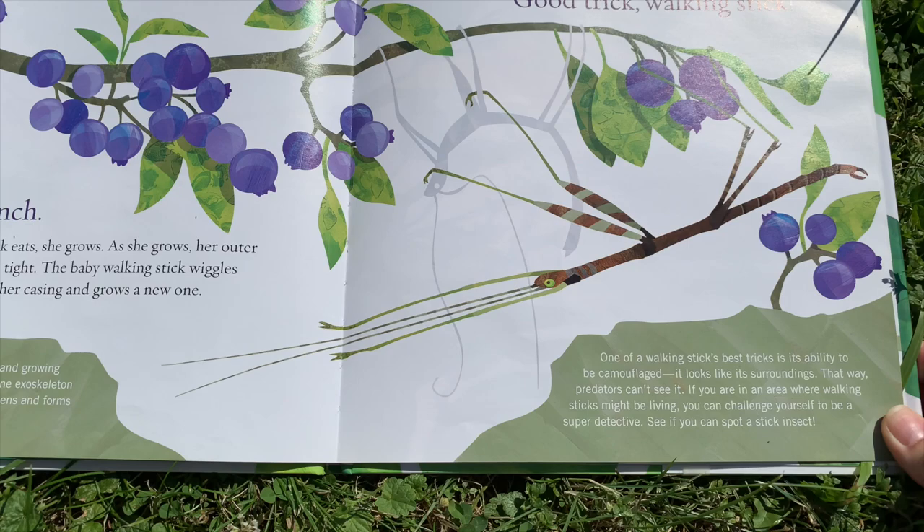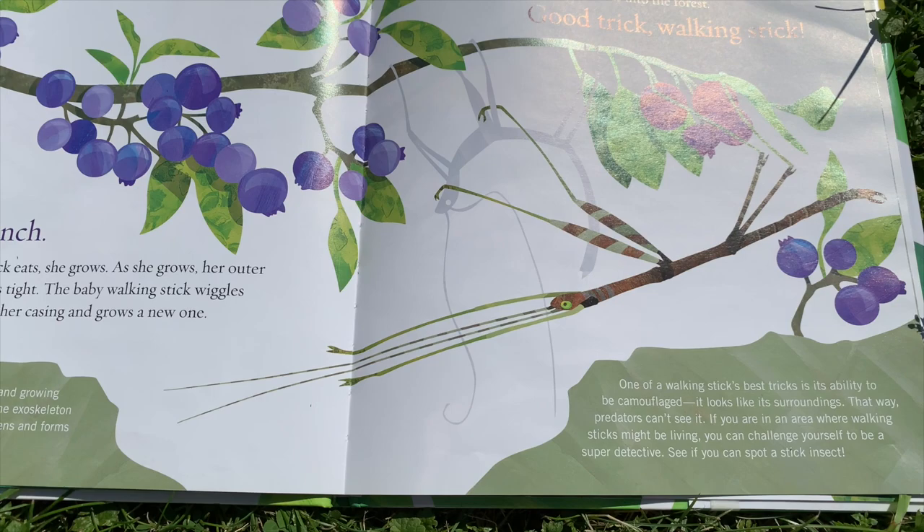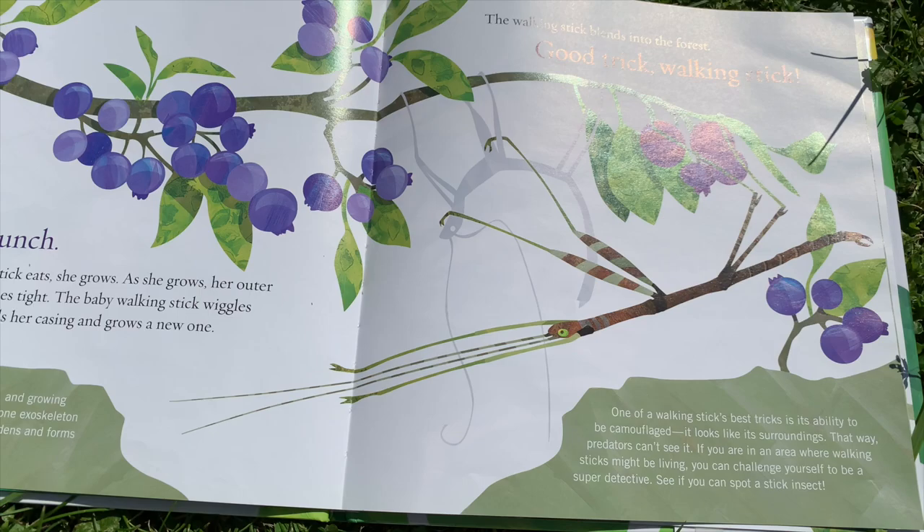The walking stick blends into the forest. Good trick, walking stick. One of the walking stick's best tricks is its ability to become camouflaged. It looks like its surroundings. That way predators can't see it. If you are in an area where walking sticks might be living, you can challenge yourself to be a super detective — see if you can spot a stick insect.